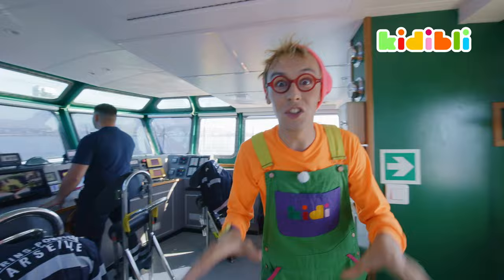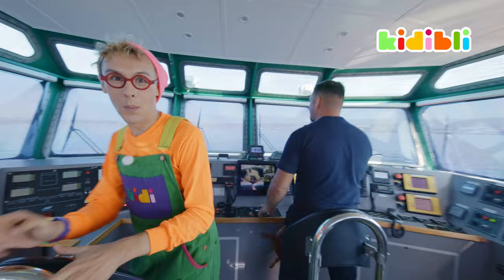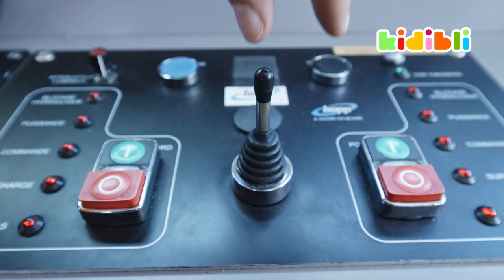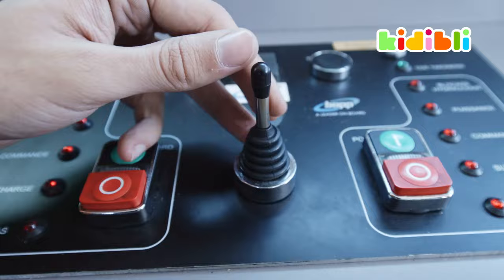Here we are in the cockpit. Just like a plane, you steer a boat from the cockpit, and we're with Captain Roland. Now, you'd think that to maneuver a boat you would use this magnificent wooden steering wheel, just like old pirate ships. But no — modern day boats have this little joystick right there. I won't play around with it because we're currently at sea and I'm not allowed to.